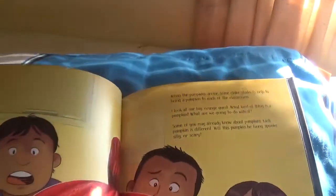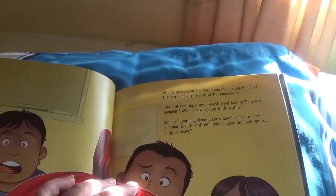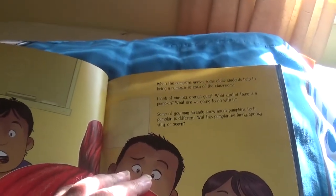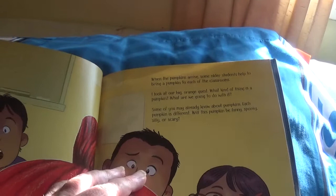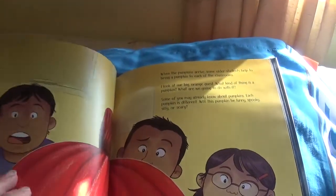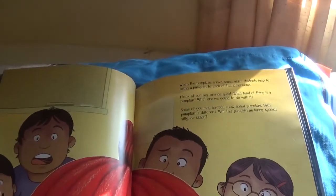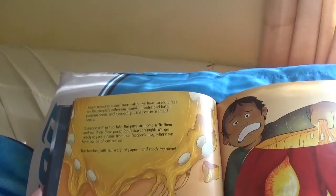When the pumpkins arrive, some older students help to bring a pumpkin to each of the classrooms. I look at our big orange guest. What kind of thing is a pumpkin? What are we going to do with it? Some of you may already know about pumpkins. Each pumpkin is different.